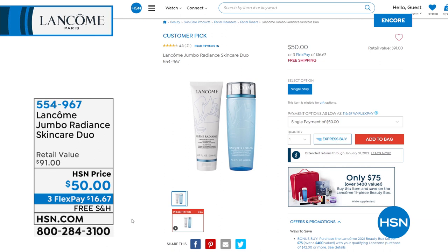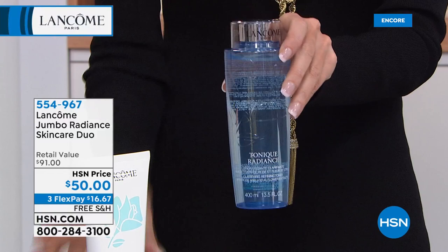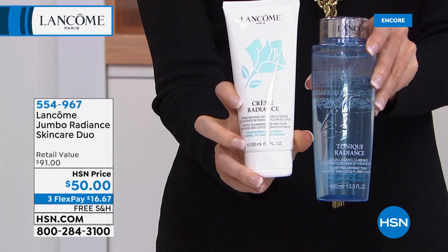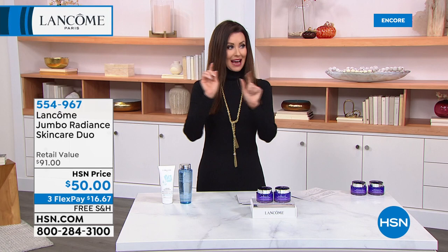Speaking of skincare, we've got a huge opportunity for you — the Jumbo Radiant Skin Care Duo for $50. The Refining Toner in jumbo size will help your skin look more radiant, is not drying, and will eliminate the look of your pores — a $54 value on its own. You're also getting the cleanser that is cleansing and hydrating, removes every stitch of makeup — a $37 value — it's a cream-to-foam cleanser where a teeny little bit goes a long way. A $91 value total, and it will qualify you to get that $400 Beauty Box for just $75.